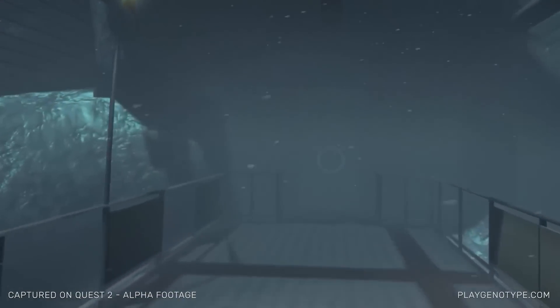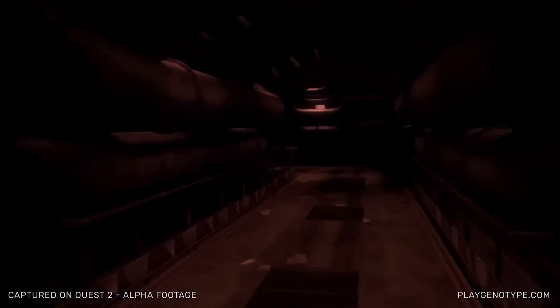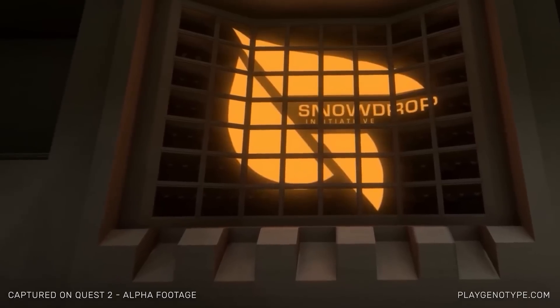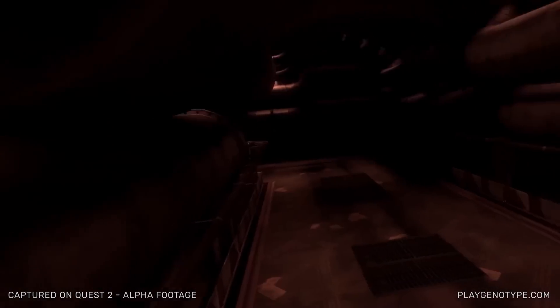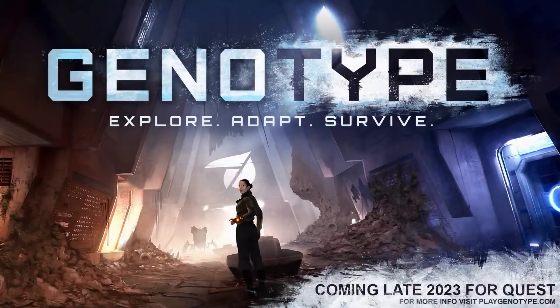Without going too much into technical terms, a Fresnel lens requires more room between the lens and the screen. Essentially, pancake lenses are like folded lenses that allow the image of the screen to bounce around between the thin lens stack, requiring less room between the screen and the optics. That's a super dumbed-down explanation, but that's what we're going with.